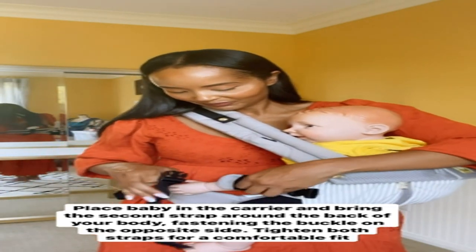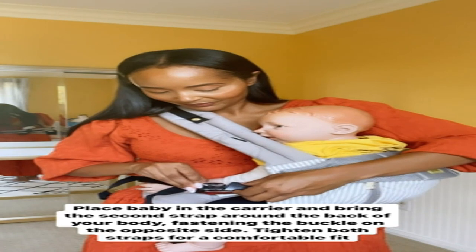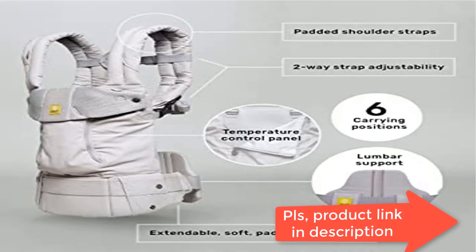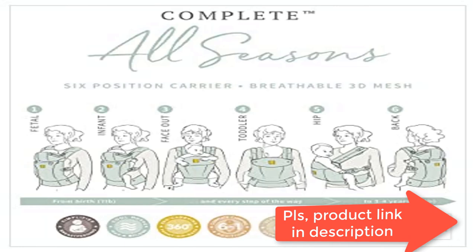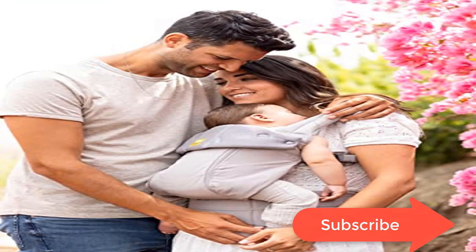Newborn to toddler transformational carrier: the seat can be folded small for newborns and infants and expanded to a wider setting as your child grows. Hip healthy — child is supported from knee to knee, the best ergonomic position for their hips. The complete carrier is certified as a hip healthy product by the International Hip Dysplasia Institute.